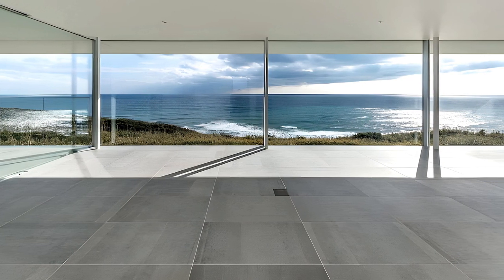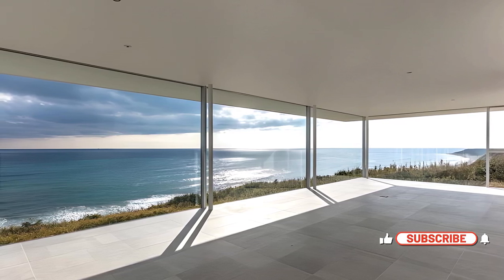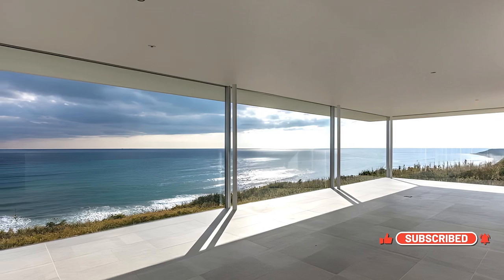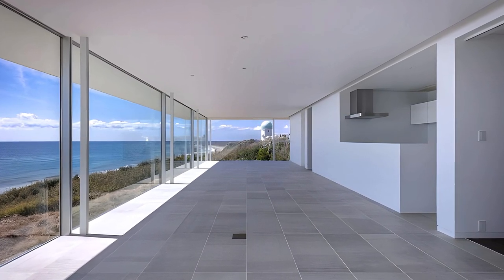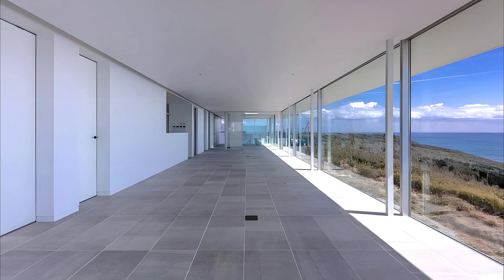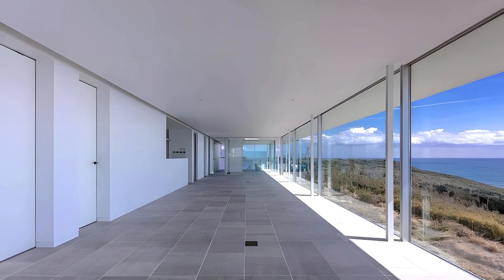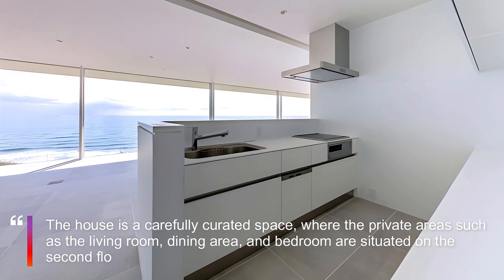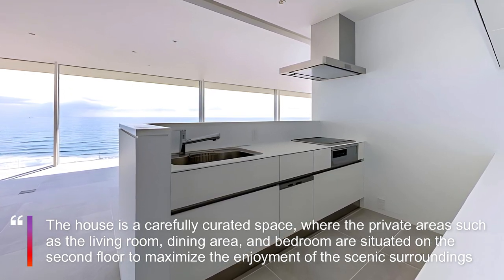The kitchen, strategically positioned to overlook both the sea and the living space, seamlessly connects with a terrace accessible from both the living area and the bathroom. One of the standout features of this architectural masterpiece is the bathroom, designed to immerse its occupants in the full beauty of the sea view. A 21-meter panoramic window envelopes the space, providing an unparalleled experience of bathing amidst nature.